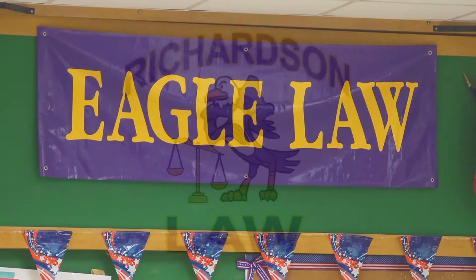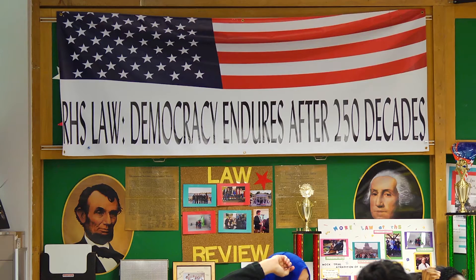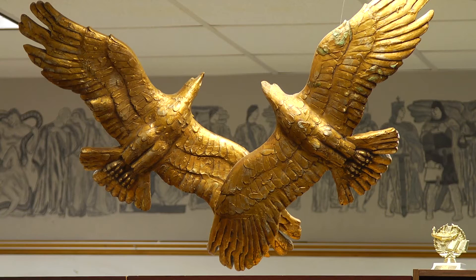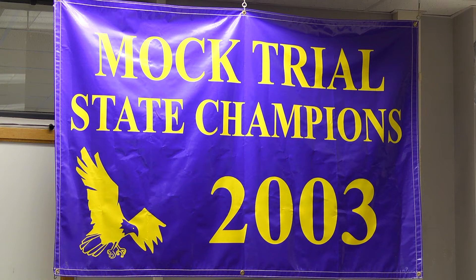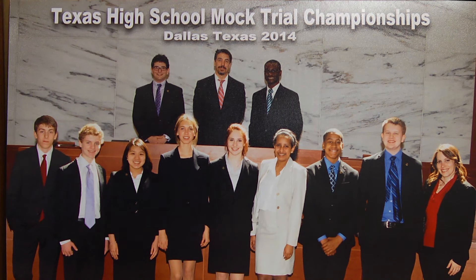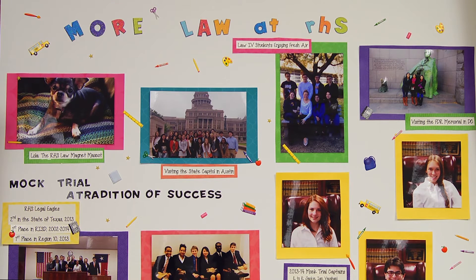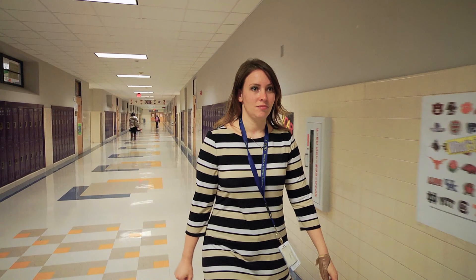The Richardson High School Law Magnet instructs the in-depth study of English, social studies, and forensic science as cornerstones of reasoning. Since 1986, it has been educating students in the study and application of civil and criminal law. For the past three years, the tasks of teaching and directing the law magnet, coaching mock trial, and supervising senior internships has been tasked to one fearless and dedicated individual. Her name is Alexis Stern. This is her story.